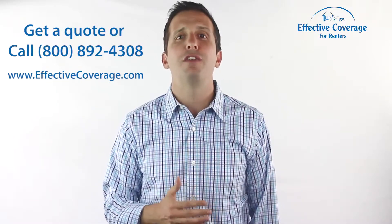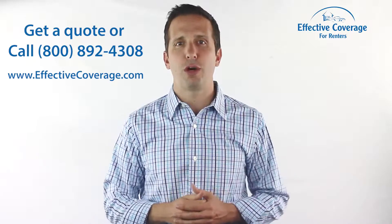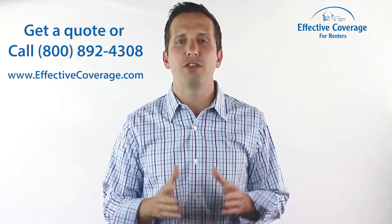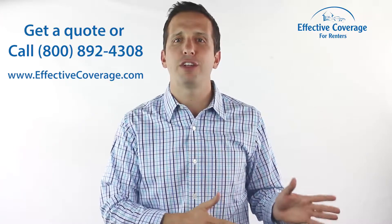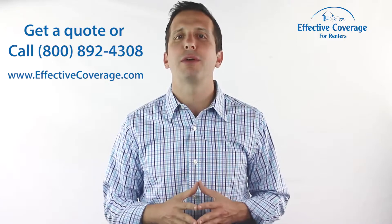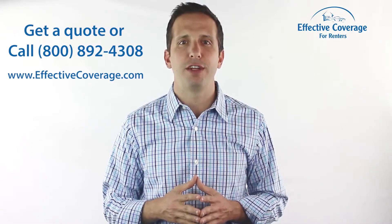If you want to find out more about getting the best deal on a renter's insurance policy, stay tuned for more in our series of insurance answers for renters. Feel free to submit your insurance question to Effective Coverage. Don't forget that you can get renter's insurance at EffectiveCoverage.com or by giving us a call and speaking with one of our insurance experts. Thank you for watching Effective Coverage for Renters.